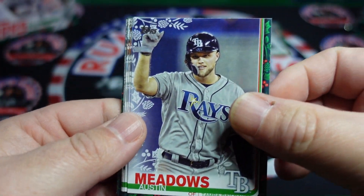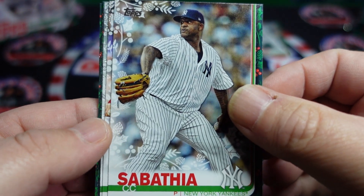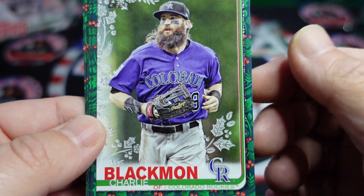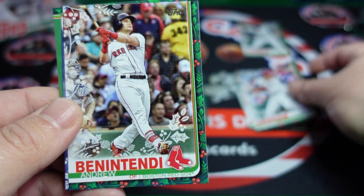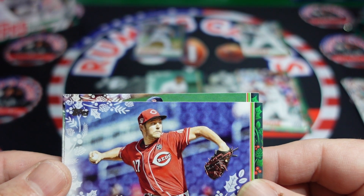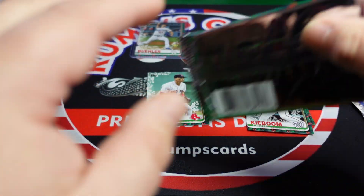We got Austin Meadows, Noah Syndergaard, Corbin Martin rookie, C.C. Sabathia — he used to play for the Brewers, he was fun to watch; I actually saw a couple of games when he was in Milwaukee. Griffin Canning rookie, Charlie Blackman, Carter Kieboom, and Andrew Benintendi — yeah, no longer with the Red Sox. Trevor Bauer and Xander Bogaerts. I got the puppies down with me.